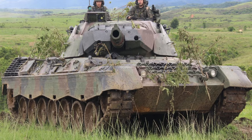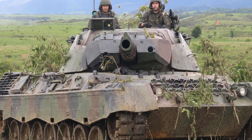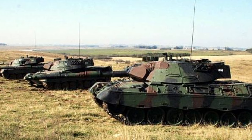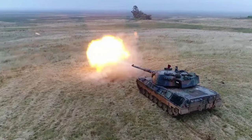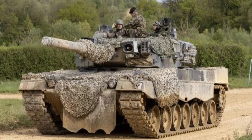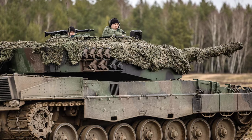The Leopard 1 is a main battle tank designed and produced in West Germany that first entered service in 1965. It quickly became standard among many European militaries and eventually served as the main battle tank in over a dozen countries worldwide, with West Germany, Italy, and the Netherlands being the largest operators until their retirement. The Leopard 2 has since replaced the Leopard 1 in service with many nations, though derived vehicles using the Leopard 1 hull still see service.